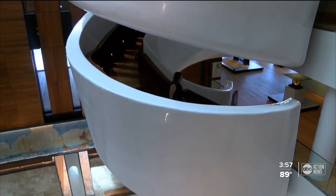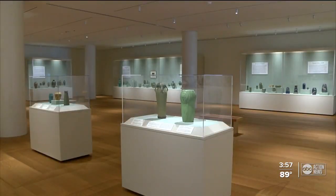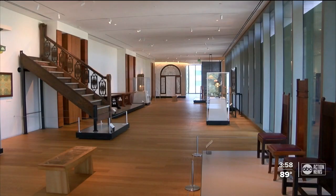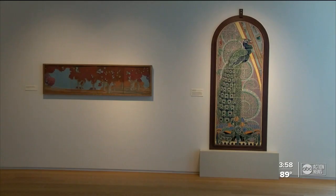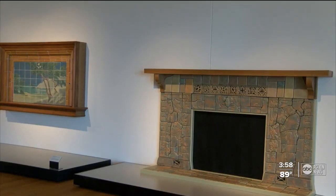According to Director of Operations Andrea Morgan, everything from the furniture to the pottery to the tiles were some of the ways Americans were rebelling against assembly lines of mass production. This idea that you would have a one-of-a-kind piece in your home — designs that were made by artists and handcrafted — so they were high-quality pieces.